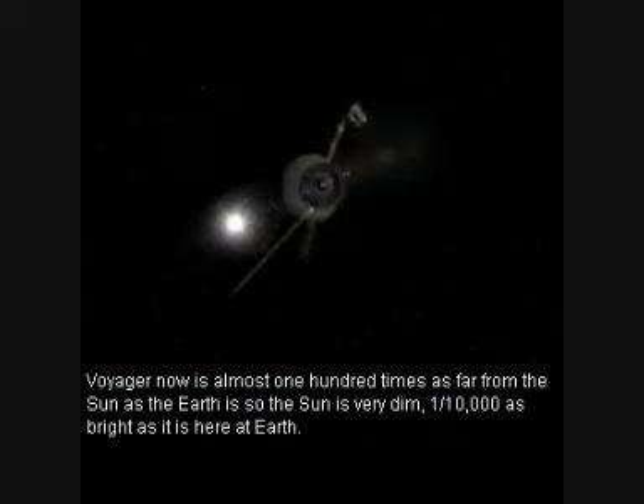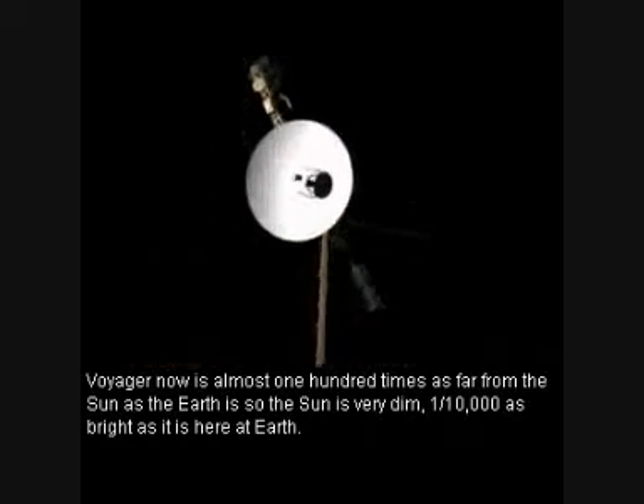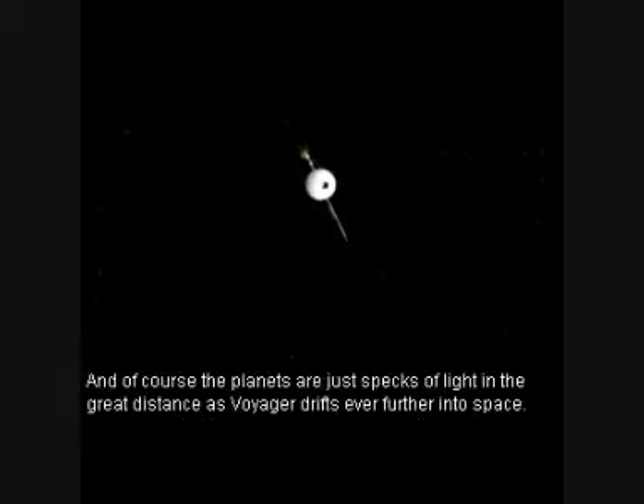Voyager is now almost 100 times as far from the sun as the Earth is. So the sun is very dim — one ten-thousandth as bright as it is here at Earth. And of course the planets are just specks of light in the great distance as Voyager drifts ever further into space.